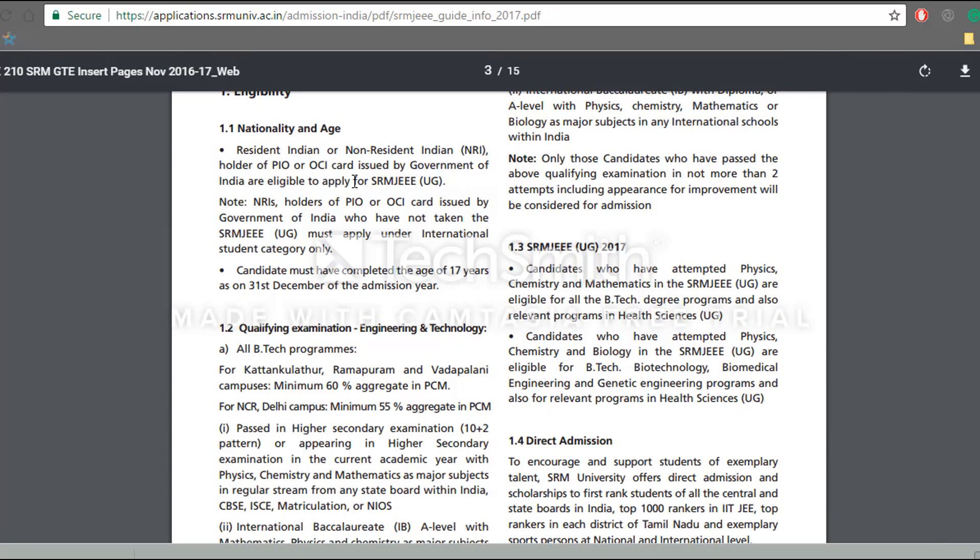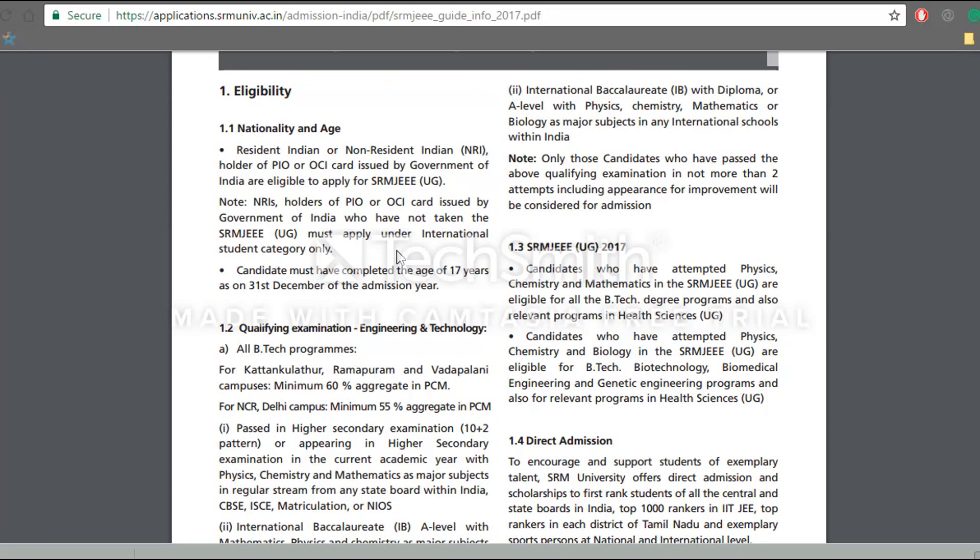Students who belong to India can apply through SRMCA directly. If you are an NRI candidate who holds a PIO or OCI card issued by the Government of India, you should apply through the international student category and should be above 17 years of age.